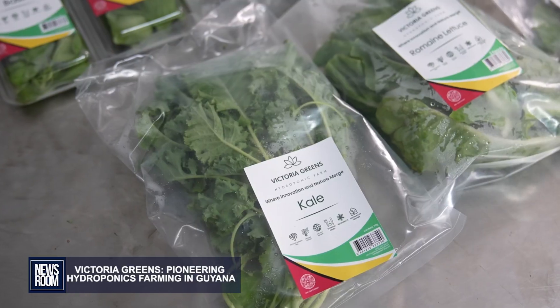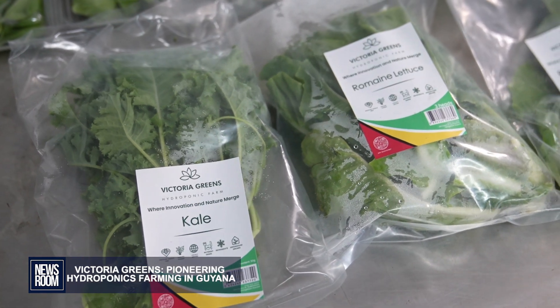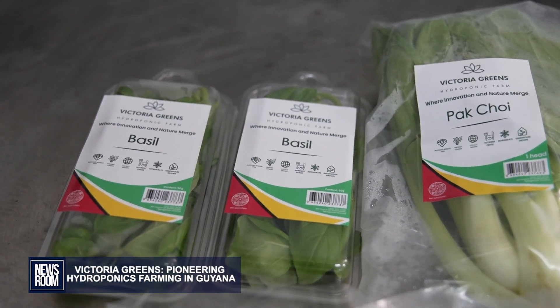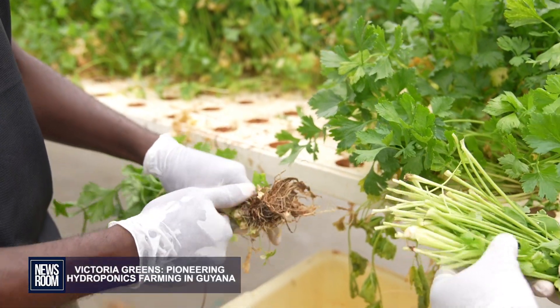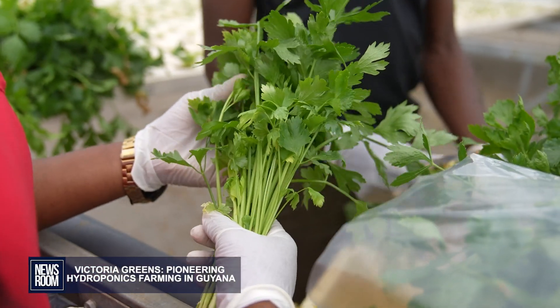We currently supply the local market. We don't export at the moment, and most of our customers are the major supermarkets, restaurants. We do home deliveries, so we have those health-conscious Guyanese who prefer to have their product fresh, because we harvest the same day when we are delivering — so you get it literally within about four hours.